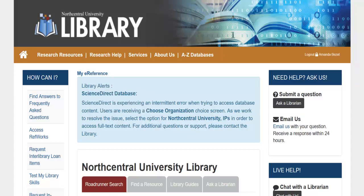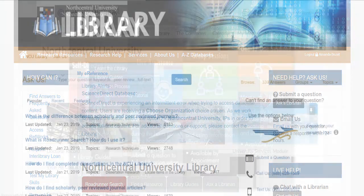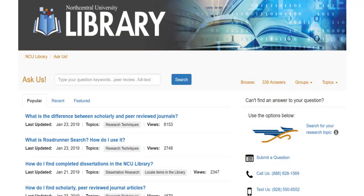The best way to contact the library is by using the Ask a Librarian service. Click the Ask a Librarian button in the Need Help Ask Us box. Ask a Librarian allows you to search or browse frequently asked questions such as, what is the difference between scholarly and peer-reviewed journals? If you cannot find a relevant answer, simply click on the Submit a Question link on the right-hand side to ask the library team. For assistance with writing in APA style, contact the Academic Success Center.